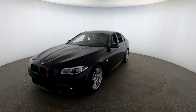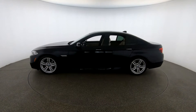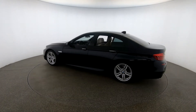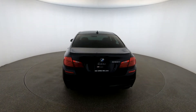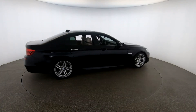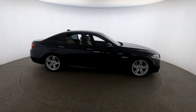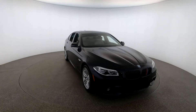Dear future customer, here is your 2014 BMW 550i with 62,015 miles. This vehicle has an original MSRP of $63,900 with additional installed options of Executive Package, Driving Assist Plus, Lighting Package, and M Sport Package.